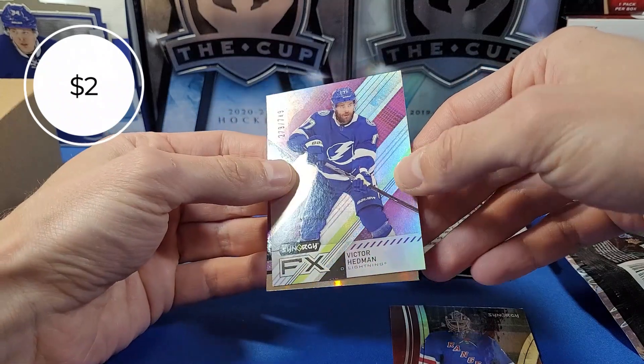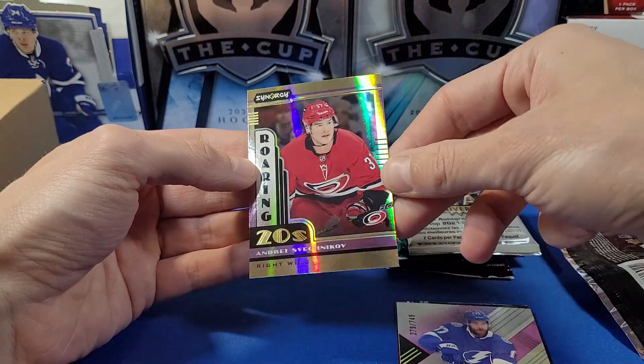We got a Victor Hedman Synergy Effects card numbered to 749. Behind that we got one of these Roaring 20s insert cards of Andrei Svechnikov for the Carolina Hurricanes.